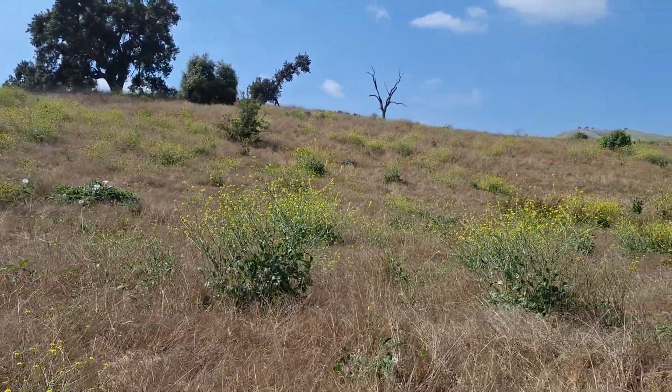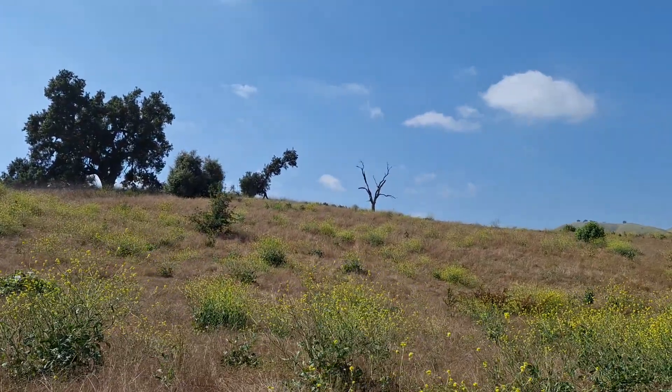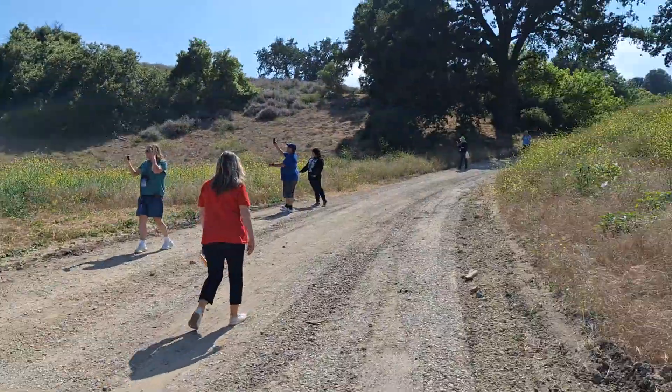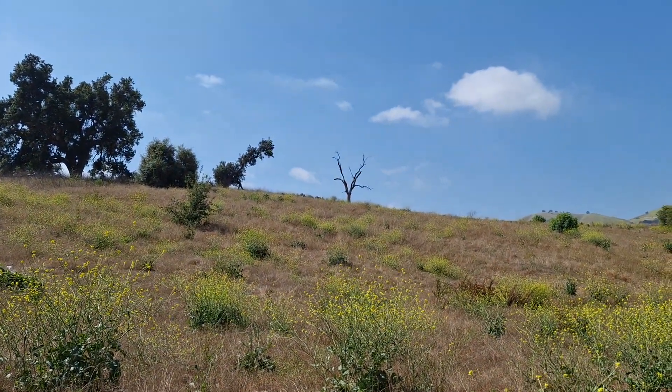This is where they run. I didn't realize until after I've been here that this is across the way from the Ingalls House. As you can see, that tree now is dead.